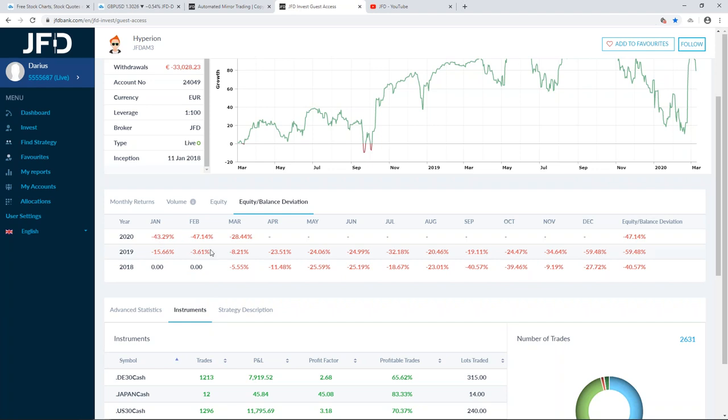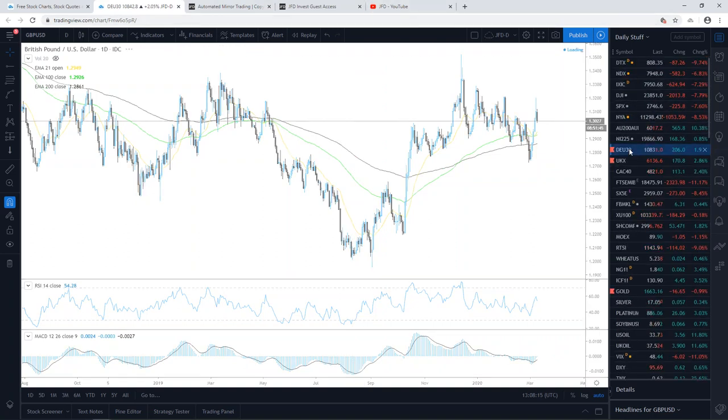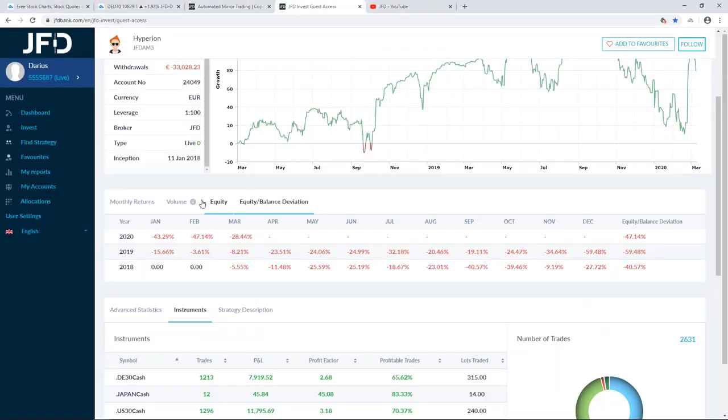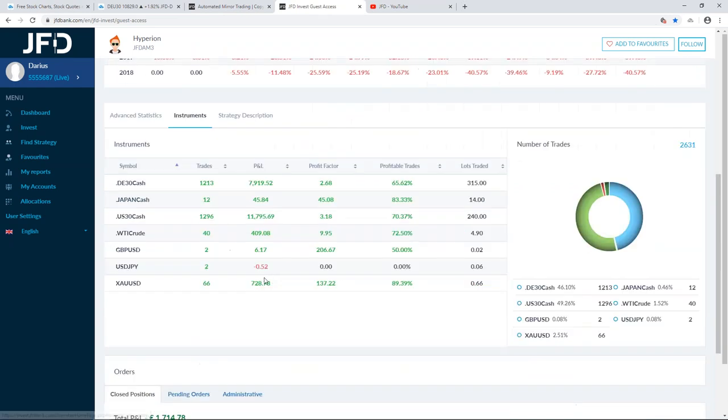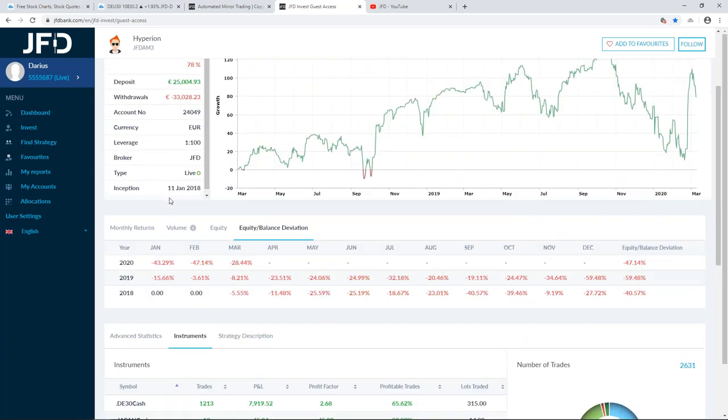Especially in January and February — but don't get me wrong, February was a very volatile and difficult month. If you follow the markets, you can see the drops we had. This is the DAX on my chart, and you can see the Hyperion strategy was focusing on this index. Looking at the closed trades, you can see good results showing there.